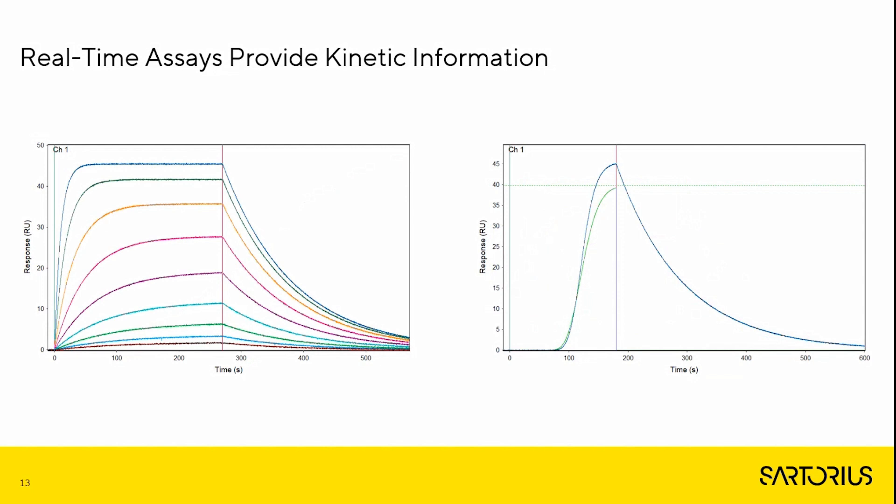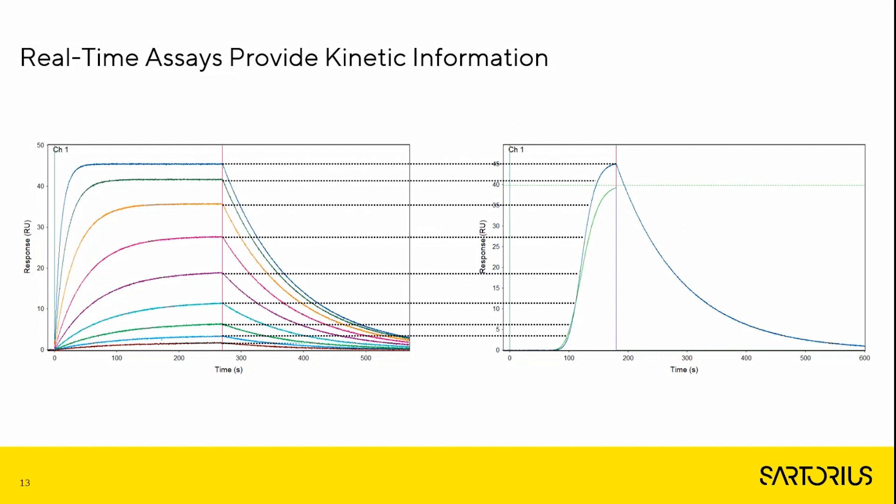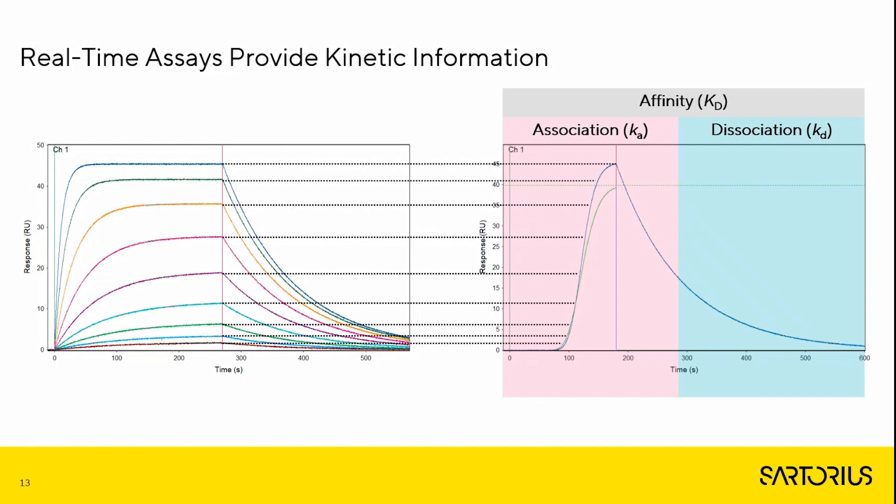Unlike multi-cycle kinetics that require multiple analyte injections to determine kinetic rate constants, One Step injections only require a single concentration of analyte to be injected to determine comparable association and dissociation rate constants and affinity values. The nine analyte concentrations of multi-cycle kinetics can be achieved in a single analyte concentration using a One Step injection, and as with multi-cycle kinetics the kinetics and affinity can be determined. This represents a substantial time saving, and also eight fewer regeneration steps are required, so more data can be extrapolated from a single ligand, or unstable ligands can be investigated due to a shorter assay timeframe.